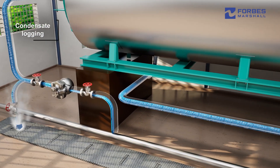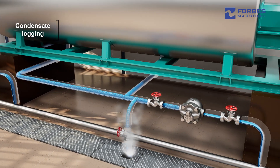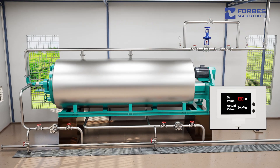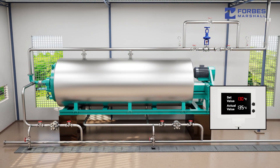Condensate logging due to incorrect steam trap selection and group trapping also hampers batch time. Temperature fluctuations and overheating due to on-off controls results in excessive steam consumption and overheating affecting output quality.